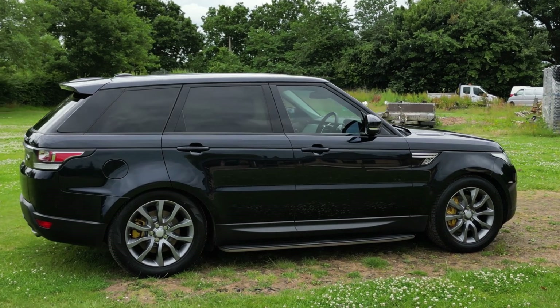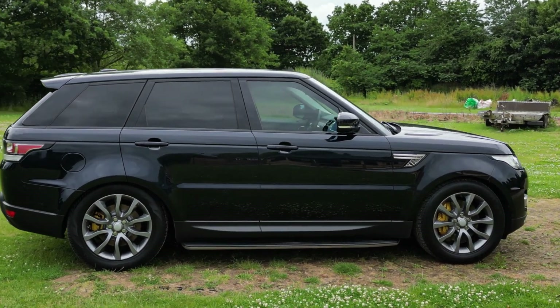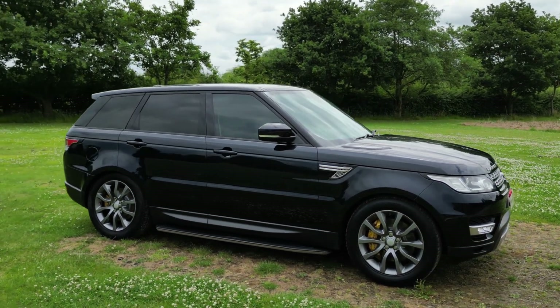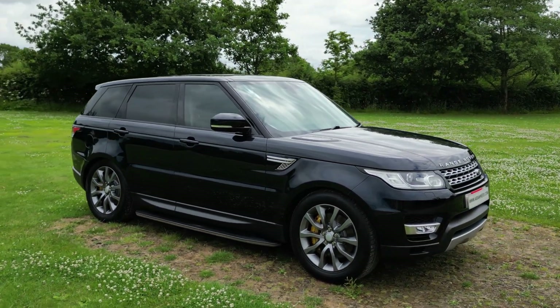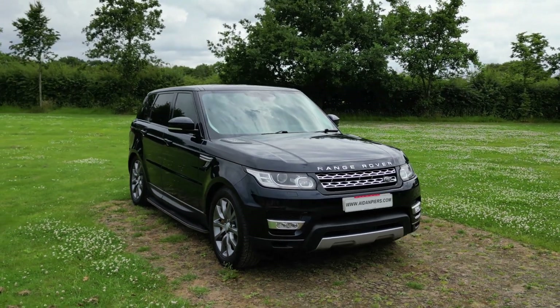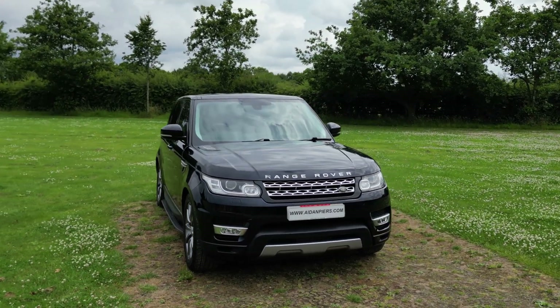The seats are 10-way electrically operated heated leather with memory function at the front, and heated seats at the rear with a manual reclining feature for long-distance comfort.